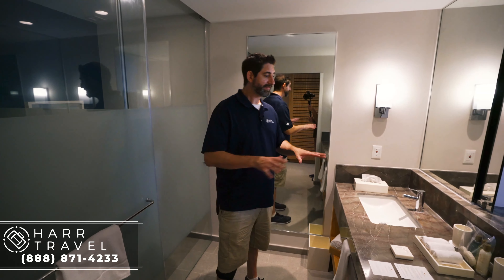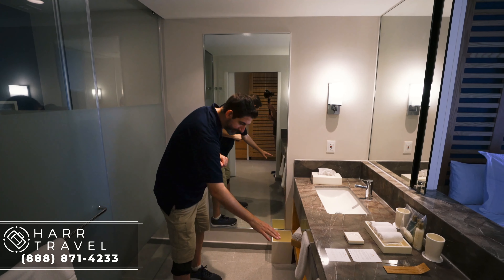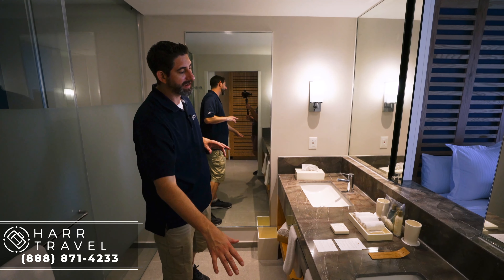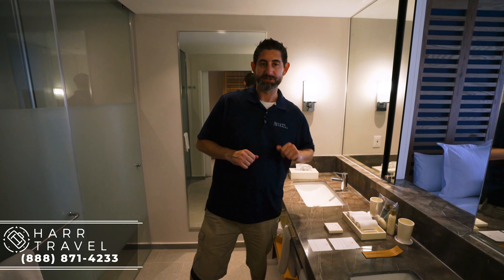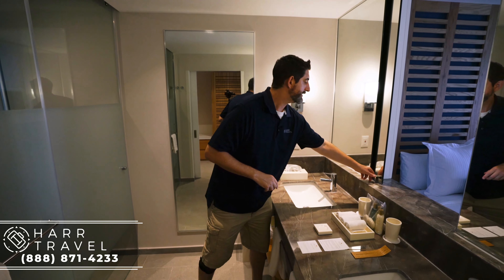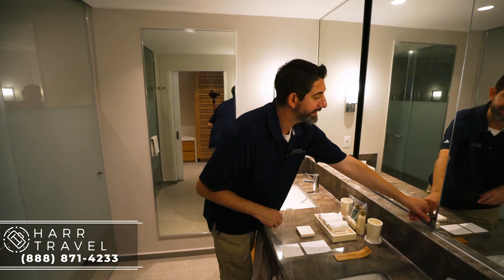Continuing into the bathroom, they have a large double vanity right here — I always appreciate having lots of space to spread out. You've got storage underneath, your hairdryer which comes in every single room category here, a scale, and their incense, which is one of their signatures. I also wanted to point out that the bathroom door does open or close, so when traveling with a family it's really nice to have that extra level of privacy.